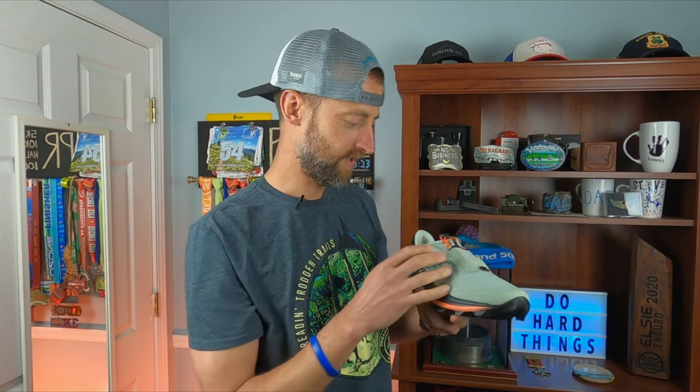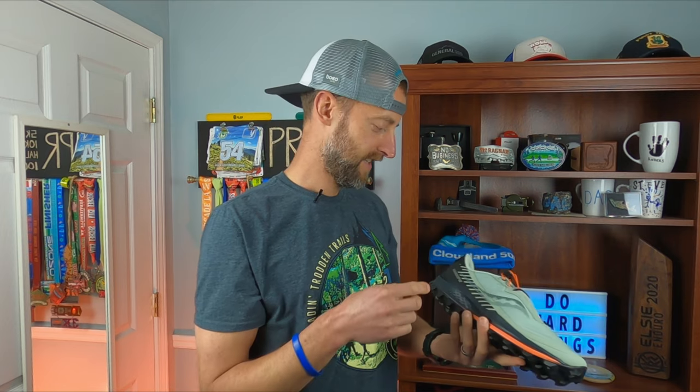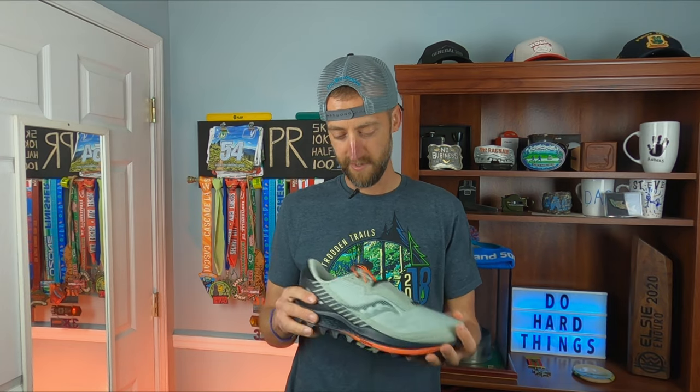This is the debris shield I was talking about — it's like a real fine mesh that goes over top of the upper, with a little lace garage for the quick lace system. I'm not gonna do a full review because I haven't even tried them yet, but once I do I'll definitely give you guys a full review and let you know my thoughts. I'm really excited to try these bad boys out.